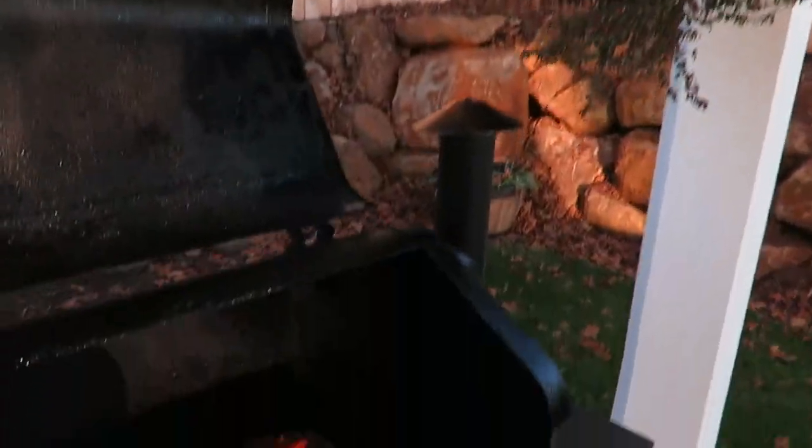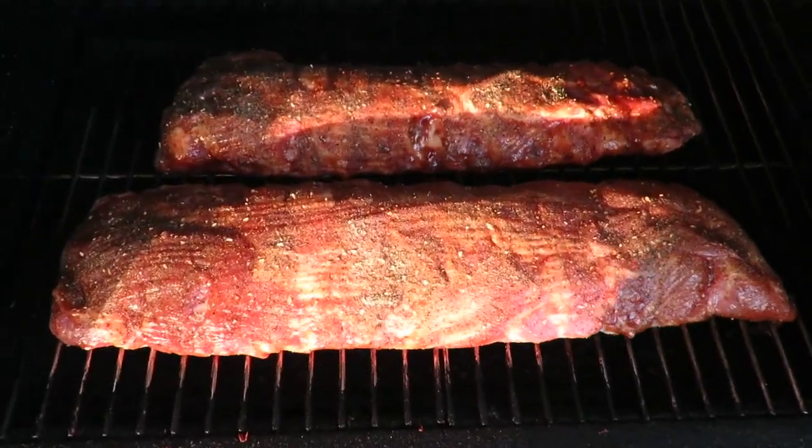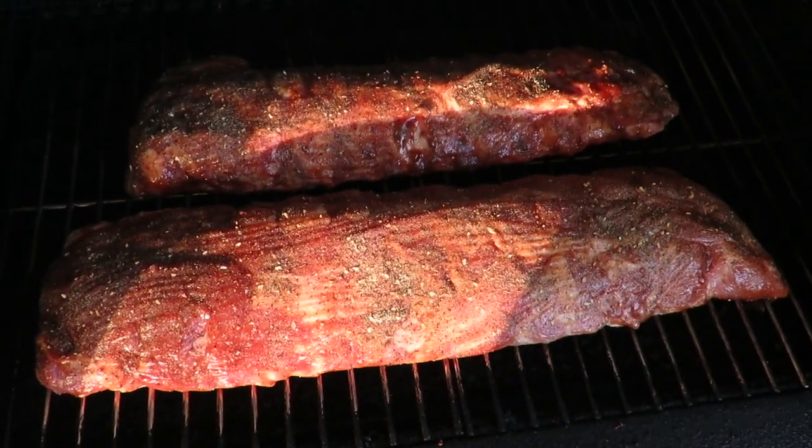Alright guys, welcome back! It's Saturday, and we are going to go with the smoker tonight. We're gonna get my ribs on.